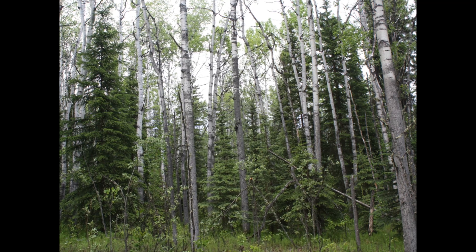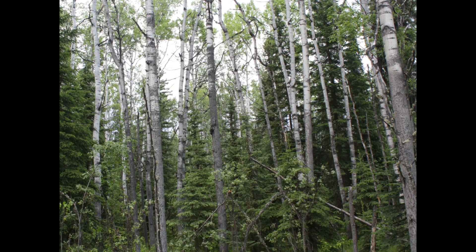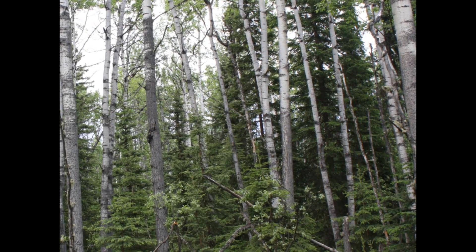A forest of tall, straight aspen trees with light-colored trunks and shorter, dark green evergreen trees growing in between. Birch, aspen, and poplar are usually replaced over time by more long-lived and shade-tolerant spruce.